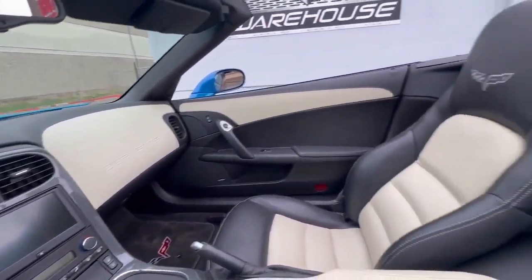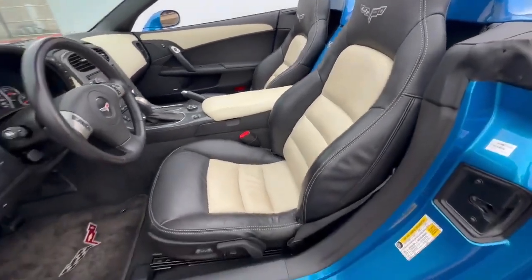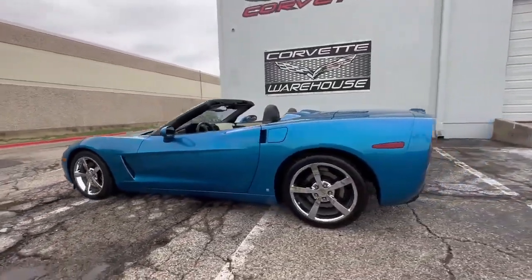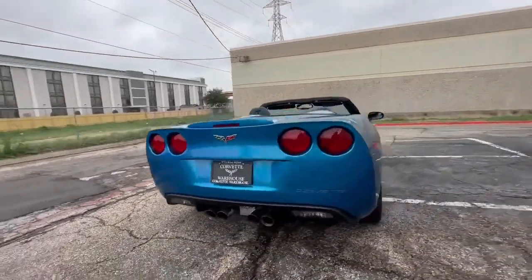With a production number this low and a color this unique, this Corvette is not just a car — it's a collector's dream. Financing options are available, and all trade-ins are welcome. To learn more about this extraordinary Corvette, visit www.corvettewarehouse.com or call 972-620-8200.